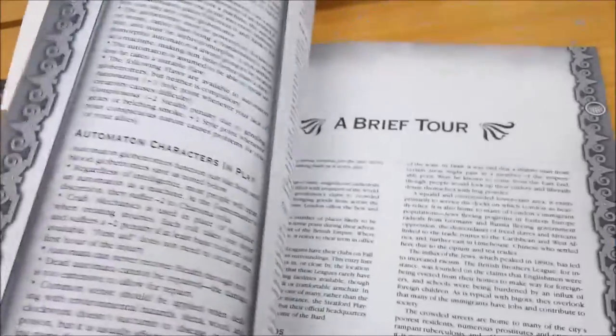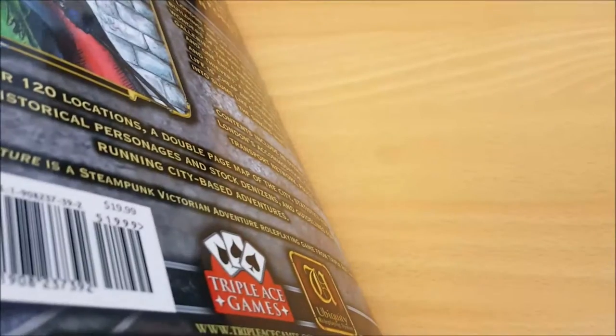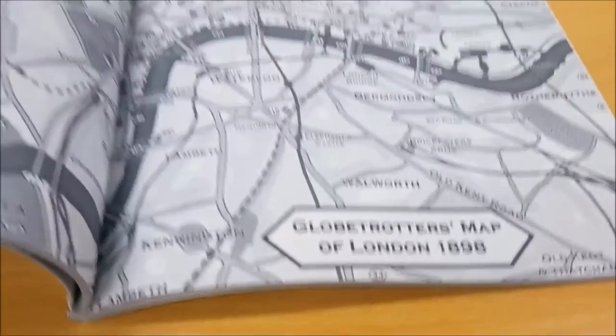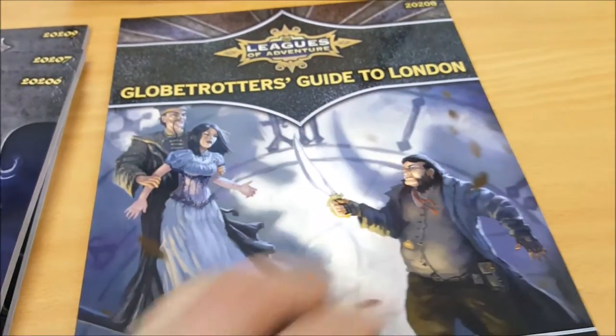All the different Londons. Globetrotter's Guide to London is impressive in its own right. Take a look at this map — the Globetrotter's Map of London, 1898 — and everything on it explained for you.